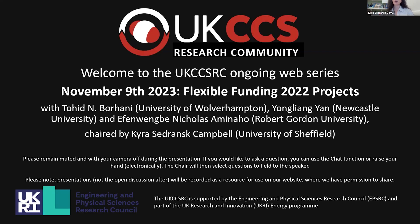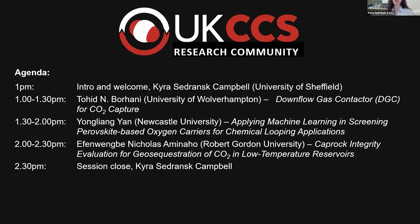If you have questions during the various talks, please feel free to post them in the chat — I'd prefer you post them to me, to avoid a side discussion. Send me your questions throughout and we'll kick off questions after the speaker. If you have a question at that moment, go ahead and use the raise hand function. It's my great pleasure to start with our first speaker, Tohid Barhani from the University of Wolverhampton, talking about downflow gas contactors and their use for CO2 capture.